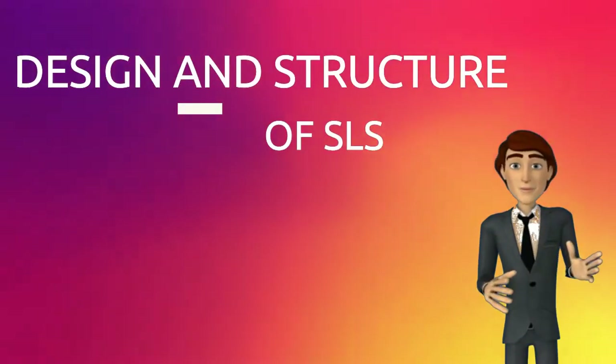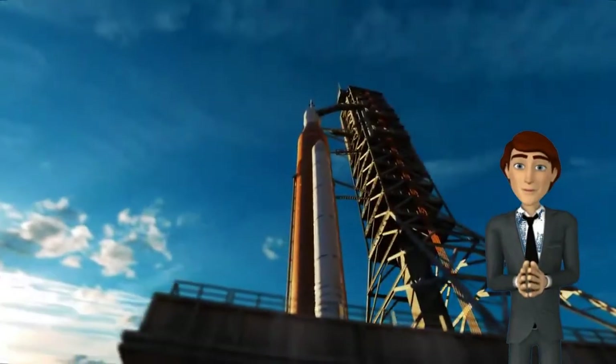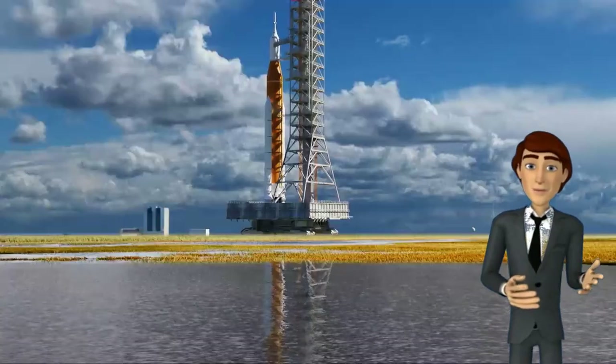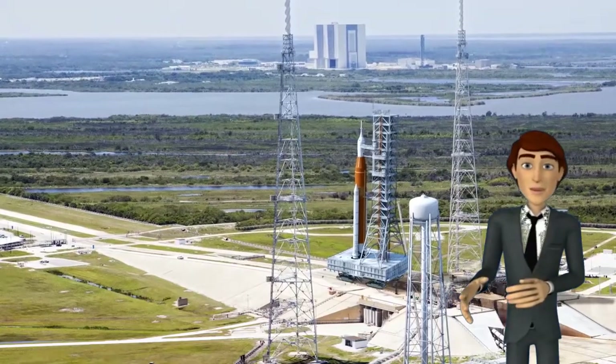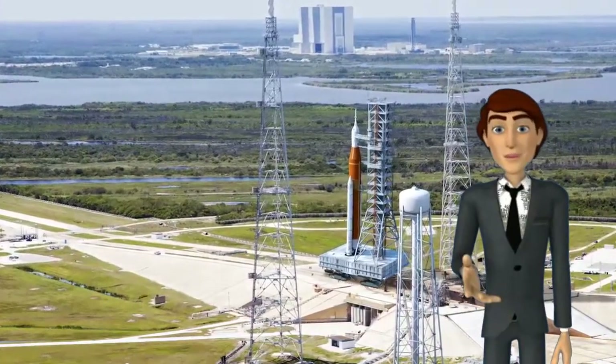Now let's talk about the design of SLS. The SLS is a space shuttle-derived launch vehicle, with the first stage of the rocket being powered by one central core stage and two outboard boosters. The upper stage is being developed from the Block 1 variant to a Block 1B and 2 variant, known as the exploration upper stage.